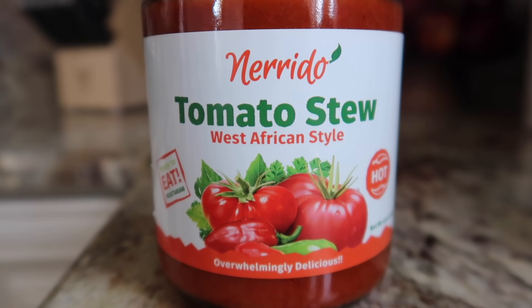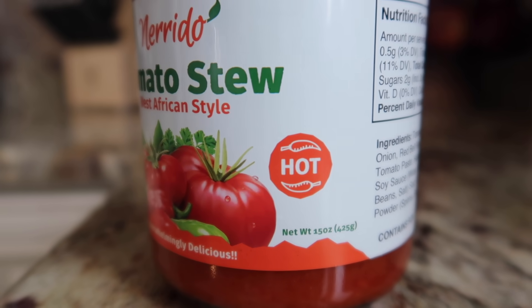Here's another product I wanted to share — this is Nerito, a West African style tomato stew. I really wanted to try this because I haven't had a whole lot of experience with West African foods. This is black-owned and vegetarian. I also wanted it because it said it was hot and spicy — you guys know I love hot and spicy food — and it was described as overwhelmingly delicious, so I had to put it in my cart. Very simple ingredients, nothing you can't pronounce, and all you have to do is heat and serve. It's recommended you prepare it with meat, vegetables, or a starch.